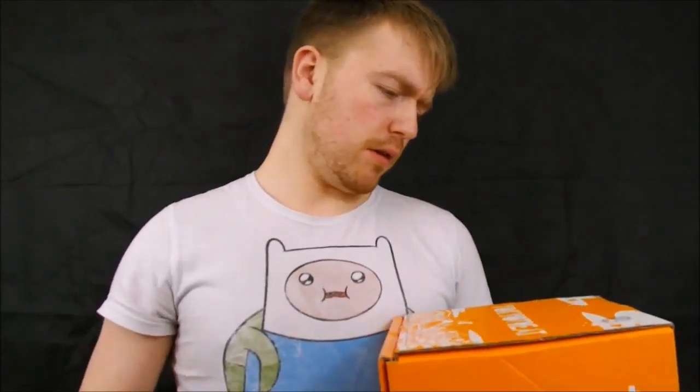Hi guys, Darren here, back with a new review, one that I'm very very excited about. Today I'm going to be reviewing Tokyo Treats. This is a monthly subscription box. Obviously, as you can imagine, it's from Japan.